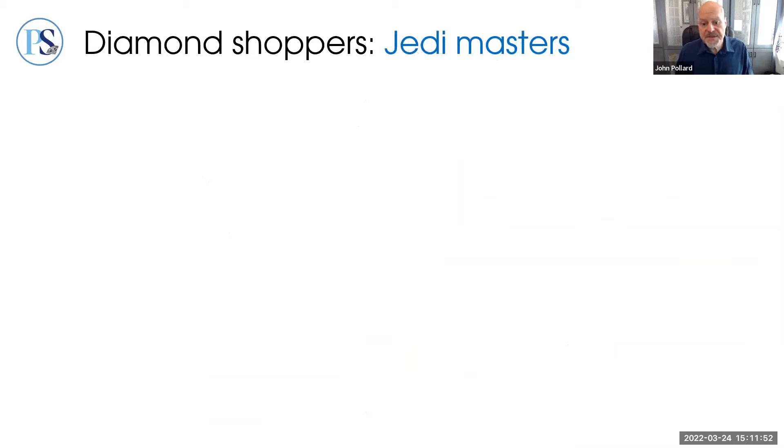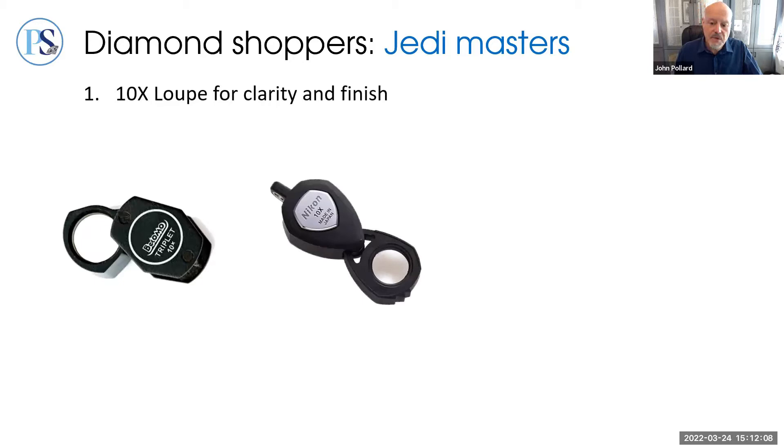I'd like to remind participants to send questions our way during this session — we've scheduled time to address them at the end. Now I'd like to move to tools that more experienced jewelry enthusiasts tend to invest in. First is the standard 10-power jeweler's loupe.